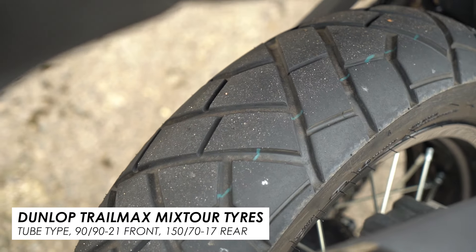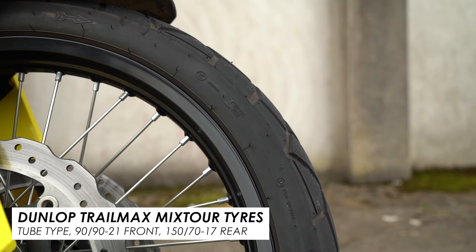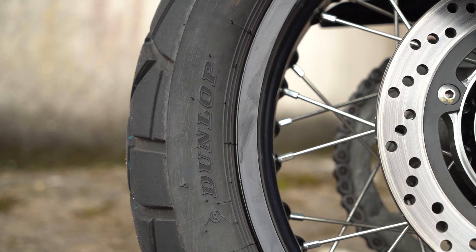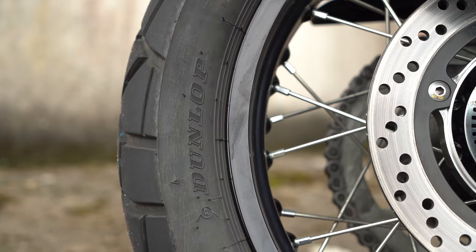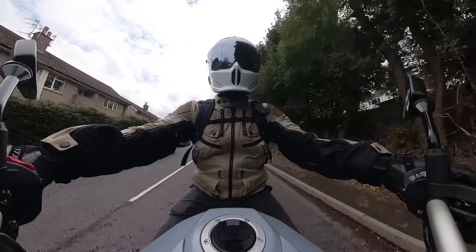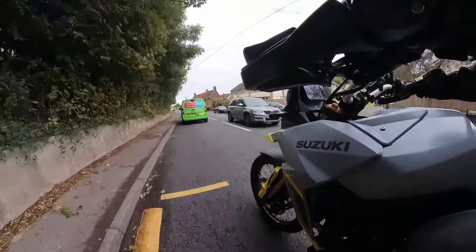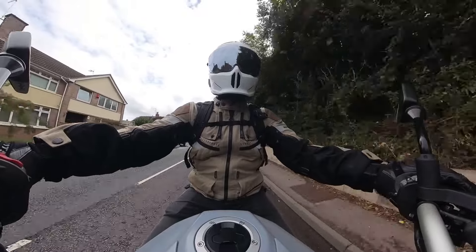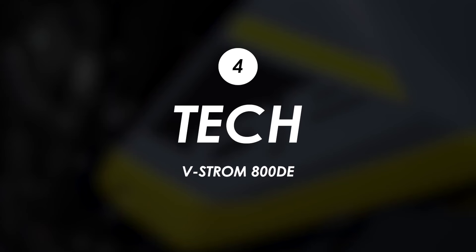We've also got tube-type rims, and I got a stark reminder of how annoying that can be on the road when I got a puncture the other day about 20 miles from home — I couldn't just plug it quickly and get back on my way. Maybe you could do a tubeless conversion or something like that, but if you're riding 99% on the road, this is another strong case for the cast wheels of the V-Strom 800 RE.